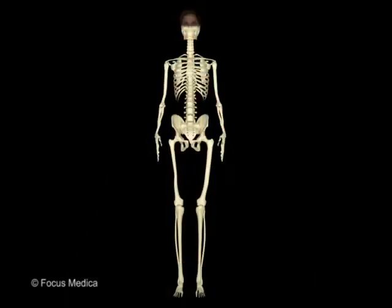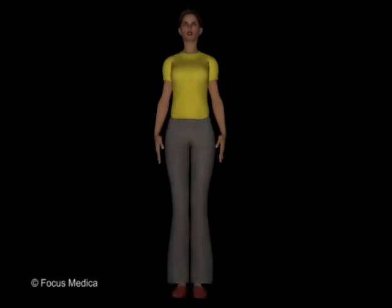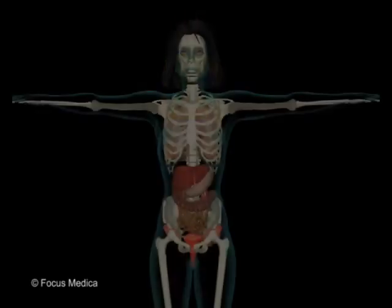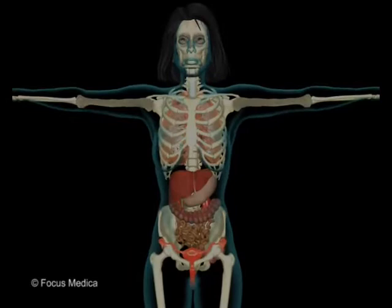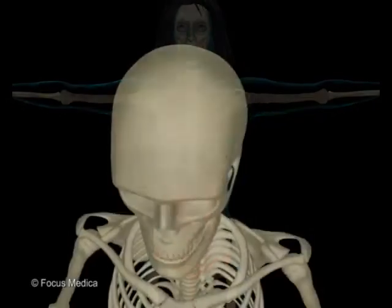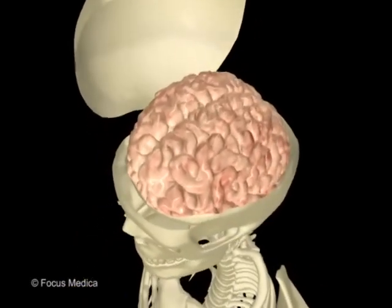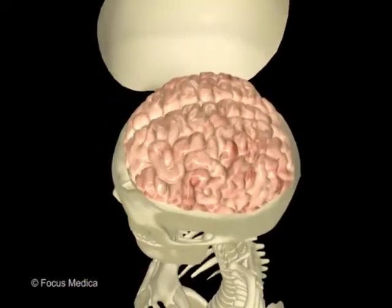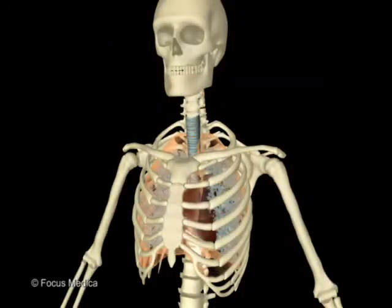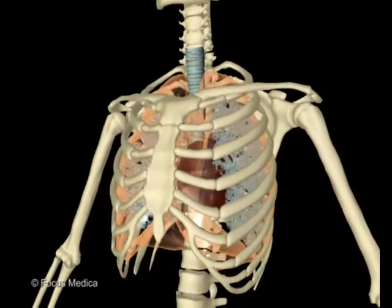Your skeleton gives shape to your body. Specialised bones protect vital internal organs. The skull, for example, encases the brain, while ribs and sternum shield the heart and lungs.